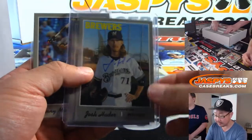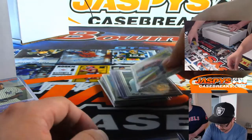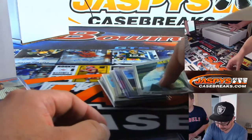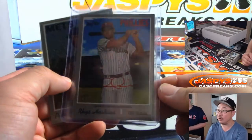More action variation. There's Josh Hader for the Brewers. Victor Robles, another buyback. This was nice — the red ink auto, Rhys Hoskins.